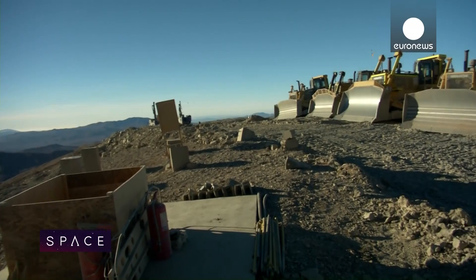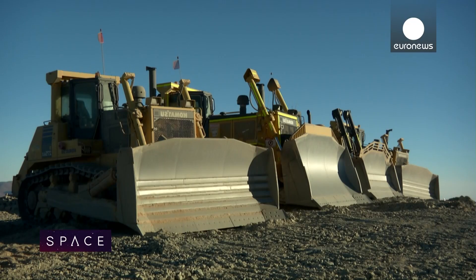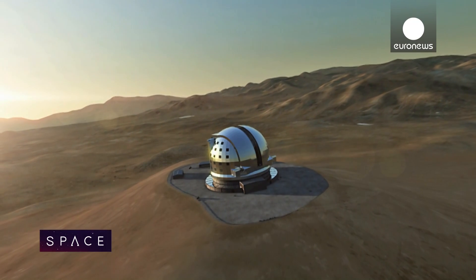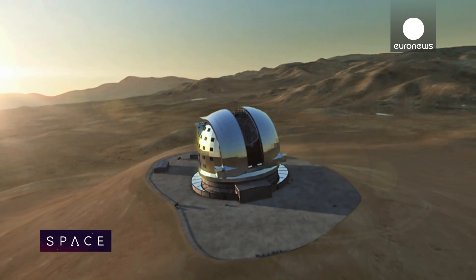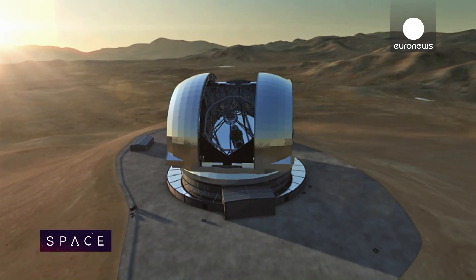The rocks in question are here at the summit of Cerro Amazonas. This 3,000-metre mountain will soon have a 150-metre diameter platform at its summit. There, the European Southern Observatory will build the EELT — as tall as a football stadium, with an enormous 39-metre mirror.